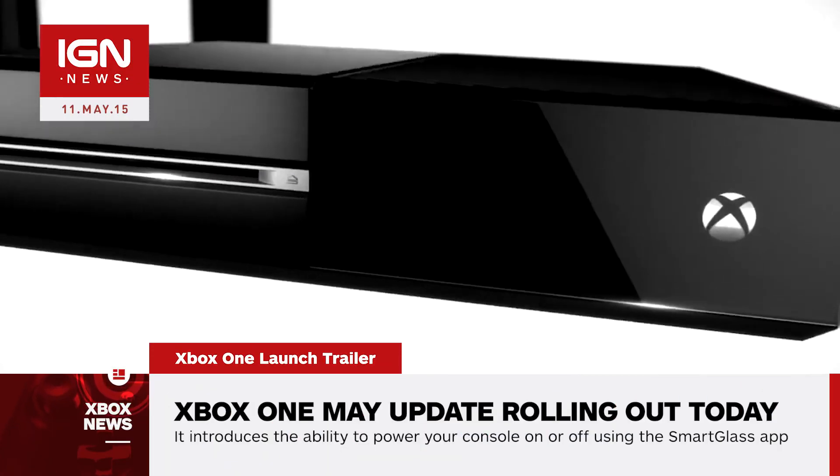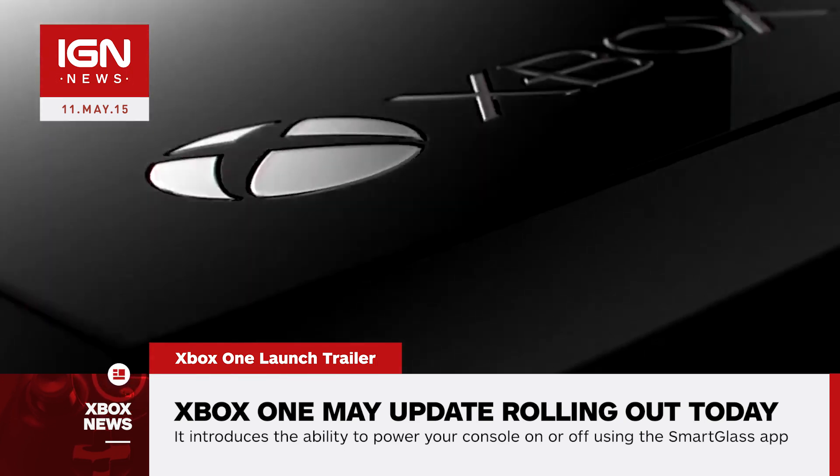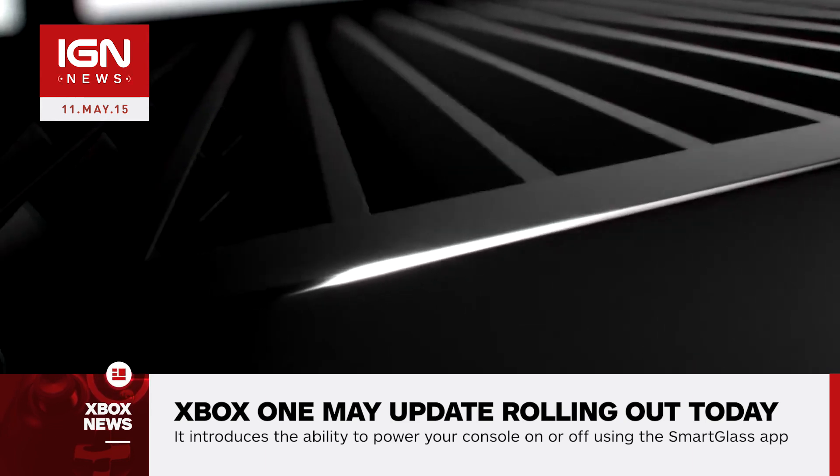Voice messaging works across console generations, allowing Xbox One and Xbox 360 owners to exchange messages. To send a voice message, launch the Messages app and select the microphone icon.